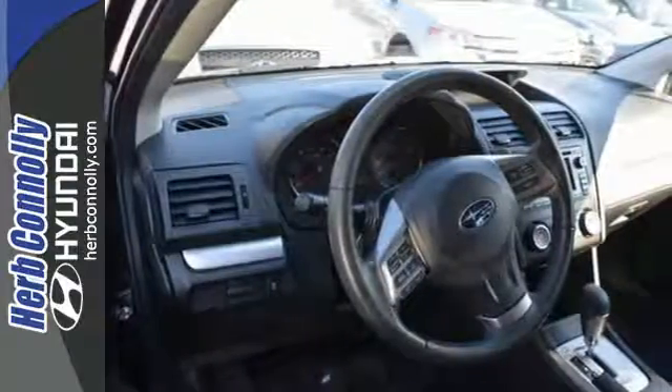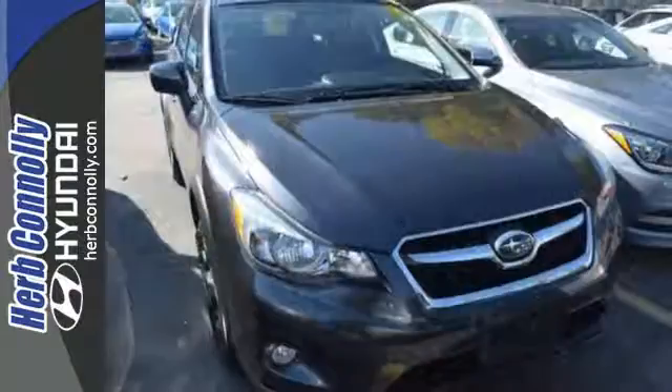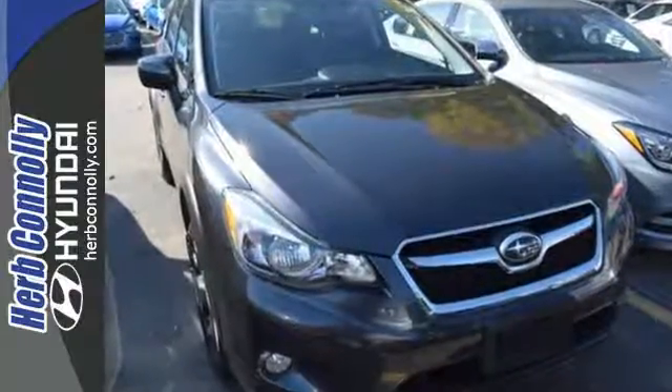This Subaru XV Crosstrek is a perfect balance of design, comfort, and performance. Test drive it for yourself.